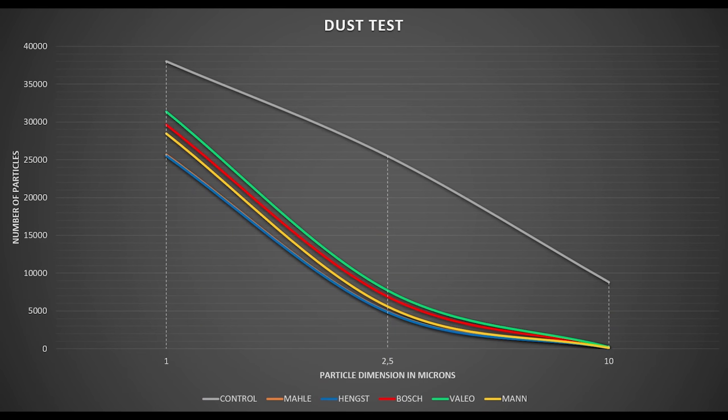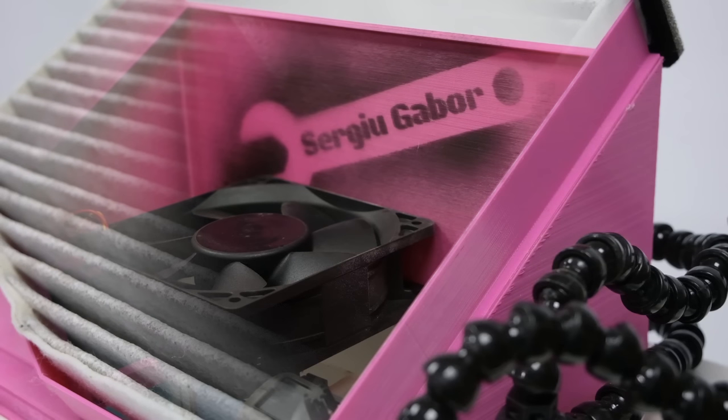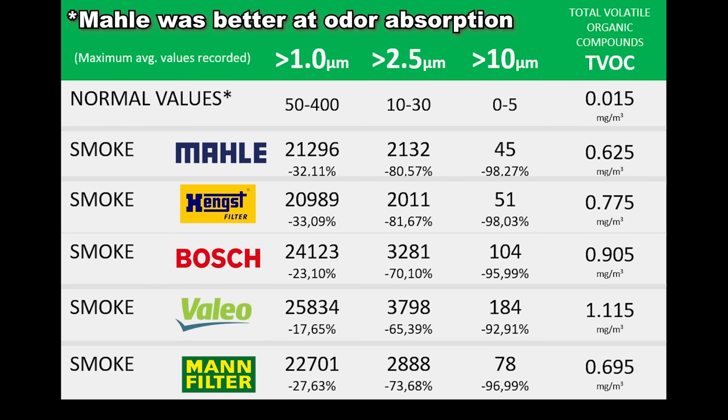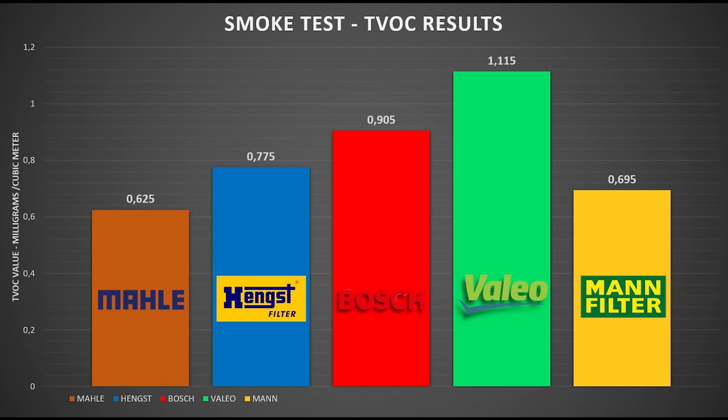A graph showing the difference is also very useful. On the vertical axis we have the number of particles and on the horizontal axis the particle dimension. The grey line represents the control measurement without any filter, so you can clearly see that even the worst performing product is still much better than nothing. Now let's continue with the smoke test, for which I used a light bulb to burn some paper and create smoke. The smoke was captured in the top box and a fan pulled it through the filter into the bottom box where the measuring equipment is. As with the previous test, we can see a reduction in particles with the same trend: Malle having the best result followed by Hengst, MAN, Bosch and Valeo. In this test, besides the particles, we also have a reading for the VOCs, and Malle again has a good result, almost on par with Hengst.